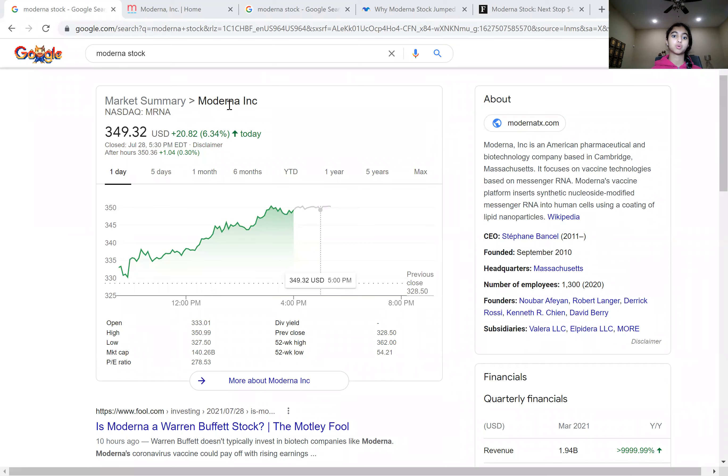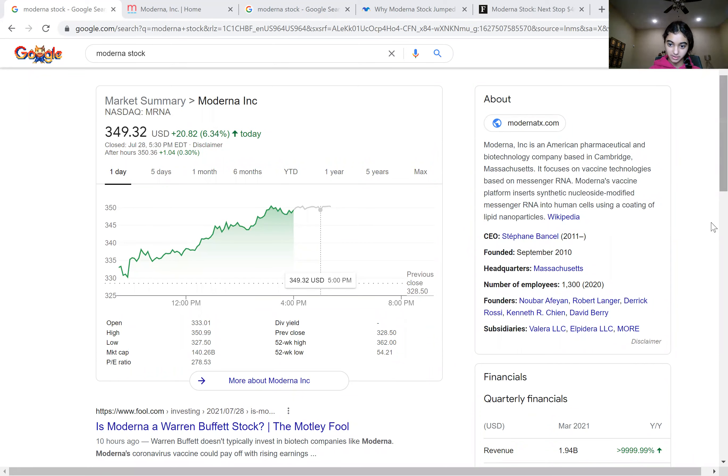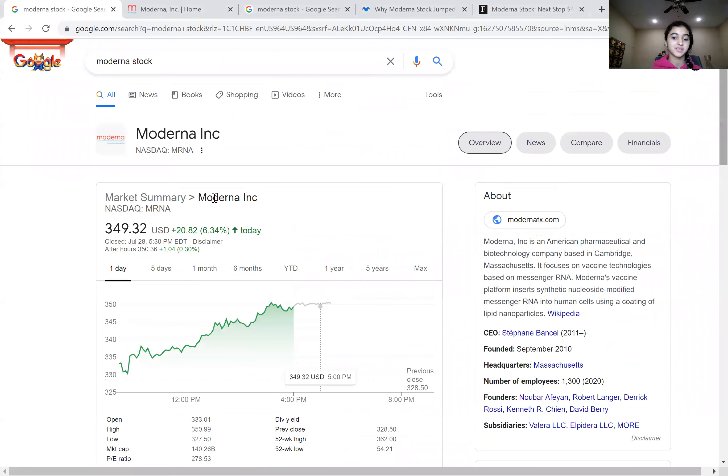Today is going to be really special since Google has added a feature called quarterly earnings, and they just give us financials. So this makes my job easier — I don't have to go search up financials from some sketchy website. So Moderna Inc. is currently trading at $349.32. It's up $20.82, and it's on the NASDAQ index. Ticker symbol, if I didn't mention, MRNA. It's up 6.34% today.